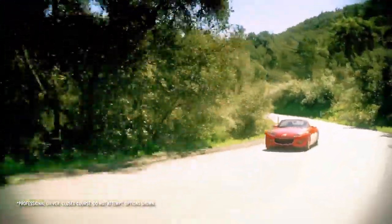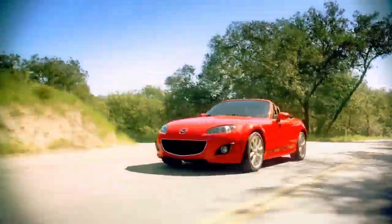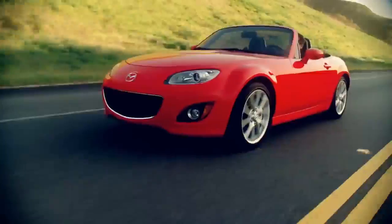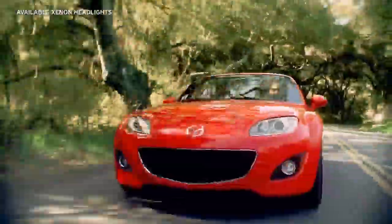The MX-5 Miata is bolder and more aggressive than earlier incarnations, while still echoing the original. Its sculpted front end sports a bold front grille and muscular front fenders, and available xenon headlights and halogen fog lights.